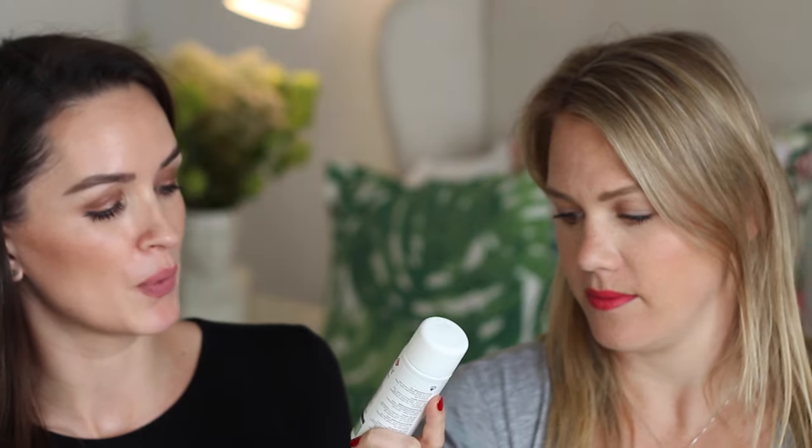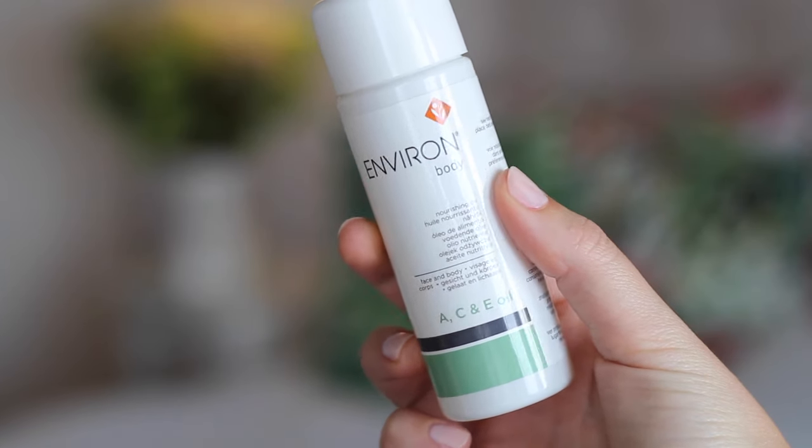Another month, another body oil — I've finished my Elizabeth Arden body oil. This is the Environ body oil which contains vitamins A, C and E and is rich in antioxidants, great for your skin. It smells pretty delicious, though it's not as lightweight as the Elizabeth Arden one so I just use it in the evenings. I'm body product obsessed — I want to be soft because I have keratosis pilaris on my arms. I think combining this with Dermalac lotion — which is an alpha hydroxy acid lotion that helps clear clogged hair follicles — would be really really good.